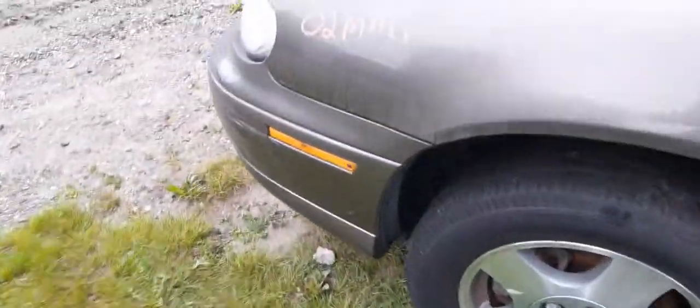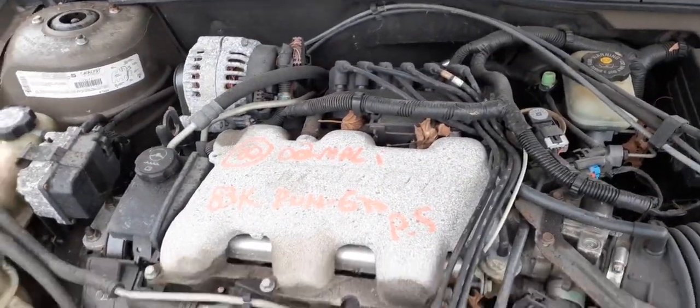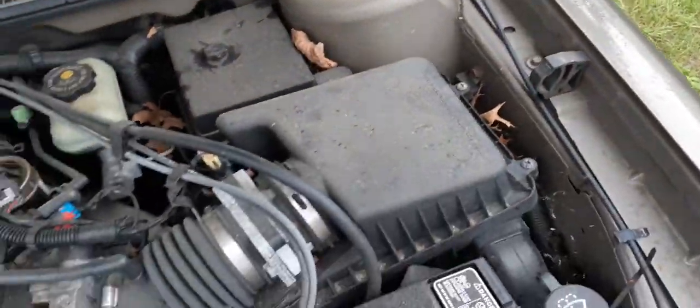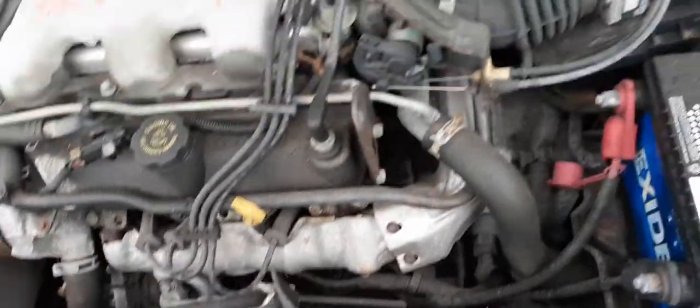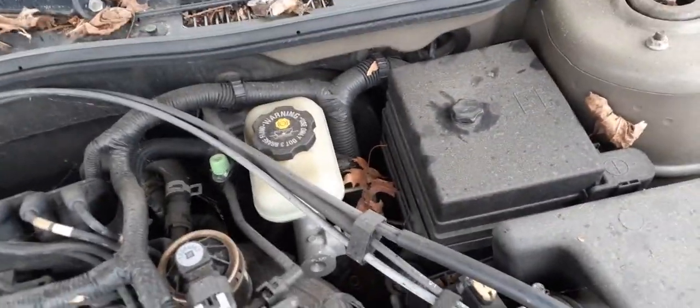Let's go over to the motor, show you underneath the hood here. Motor runs beautiful — 3.1 on an '02, that's sort of unheard of. There's your motor. Washer bottle there, air cleaner assembly, radiator — all there. Fuse box. There's the booster. Everything's in good shape, working, tested fine.